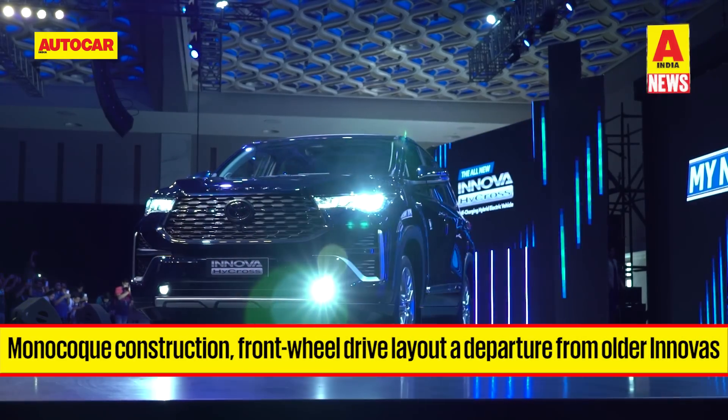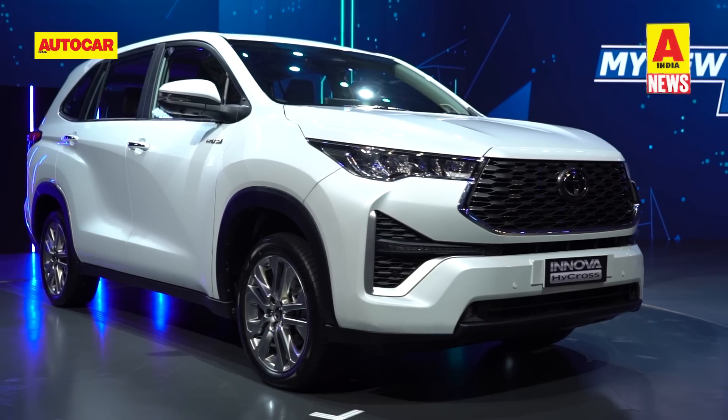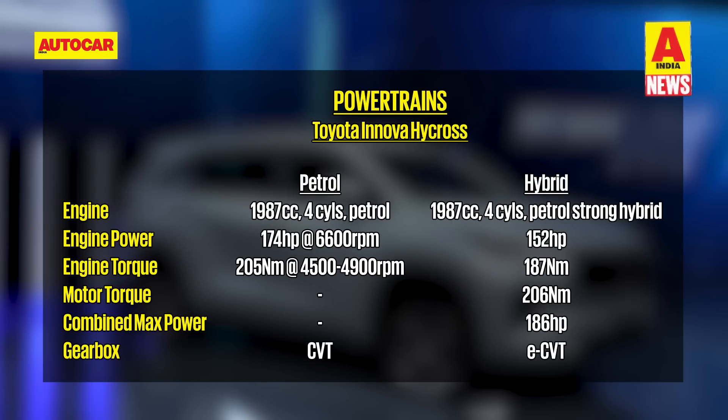Under the skin, the Innova Hi-Cross is very different to all Innovas sold yet, thanks to its monocoque construction and front-wheel drive layout. The Innova Hi-Cross will be a petrol-only and automatic-only model. The Hi-Cross range will start with a naturally aspirated 2-litre petrol engine that makes 174 horsepower and 197 Nm, offered with a CVT gearbox. The other powertrain on offer will be a 2-litre strong hybrid petrol, making 152 horsepower and 187 Nm, coupled to an electric motor for a combined power output of 186 horsepower. This version has a pure EV mode too and Toyota claims a fuel efficiency of 21.1 km per litre, equating to a total range of 1097 km on a full tank.